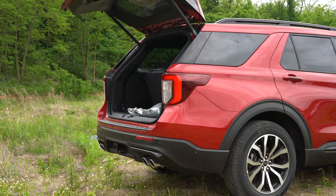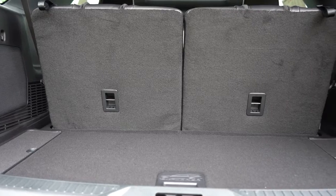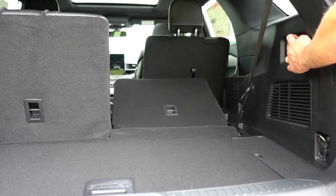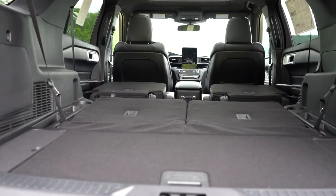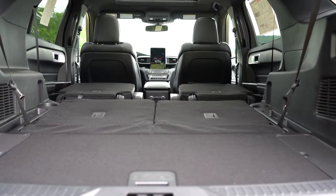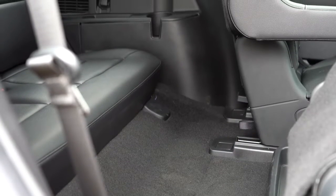Behind the third row, cargo capacity comes in at 18.2 cubic feet. There are buttons in the cargo area to fold the third row down, giving you 47.9 cubic feet behind the second row. With all rows folded, that comes in at 87.8 cubic feet — a good amount for a three-row SUV. Back there you'll also find cargo hooks, a 12-volt power outlet, and a little in-floor storage.